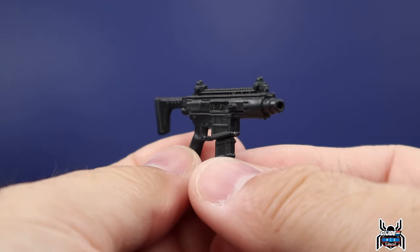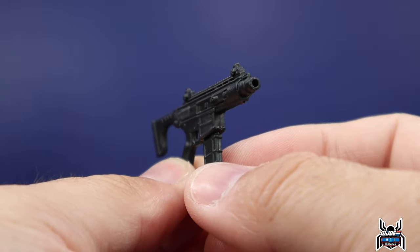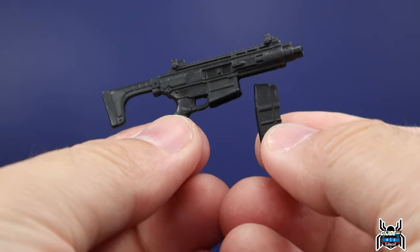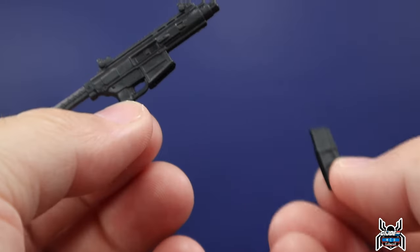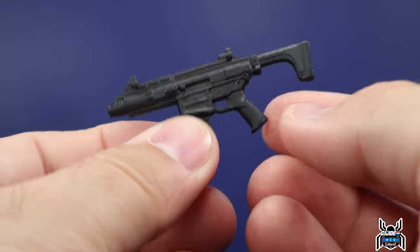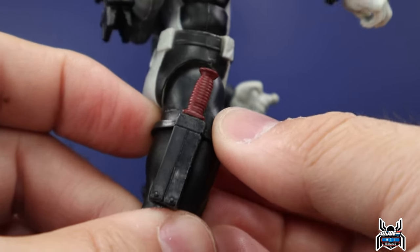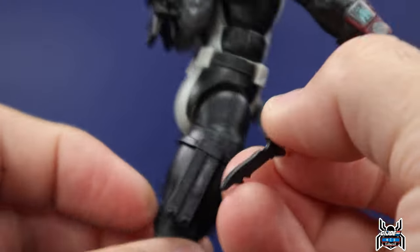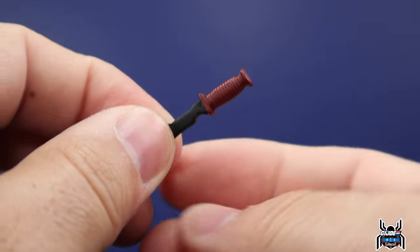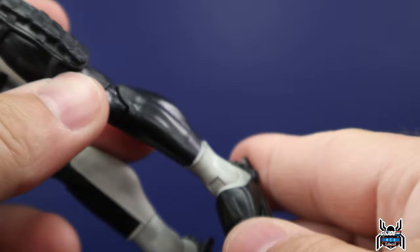We have the rifle he comes with — it does have a peg hole for blast effects or muzzle effects. He doesn't come with any, but if you have some from other figures like the Cobra Vipers you can use those. It does have a removable ammo magazine, which is really nice — if you need to show him reloading you can do that. It slips in and comes out easily. The sheath on his right leg is a little loose so you just have to push the strap down, but the knife has a black blade with a thick, slightly serrated edge and a red handle.